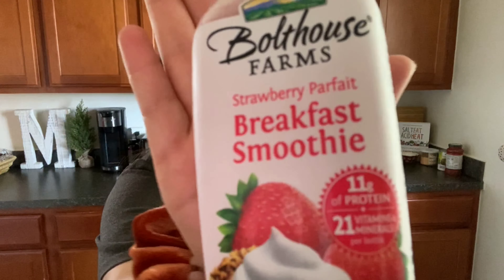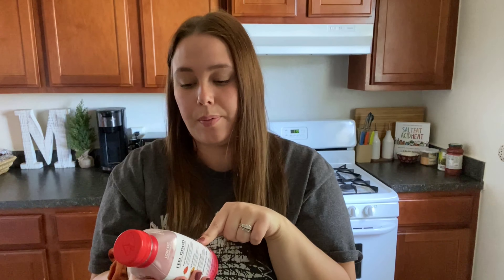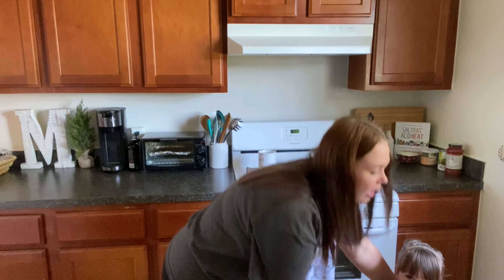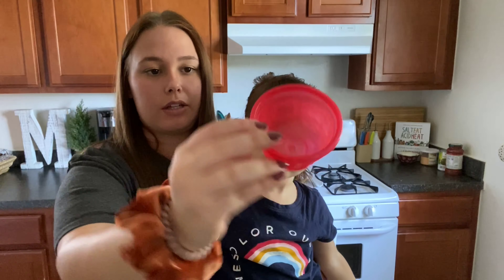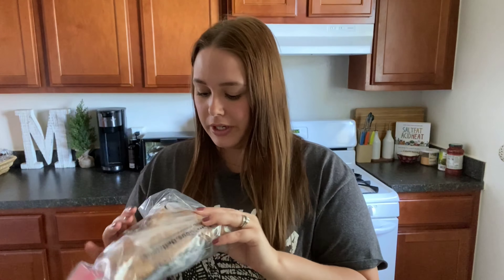I've got one more Bolthouse Farms recommendation. This is their breakfast smoothie — I have the Strawberry Parfait flavor and I know they also have a Mango Parfait. She actually just had those raisins I was telling you about, so she's got her little cup out. We use these little bowls for the cranberry and raisin mix.